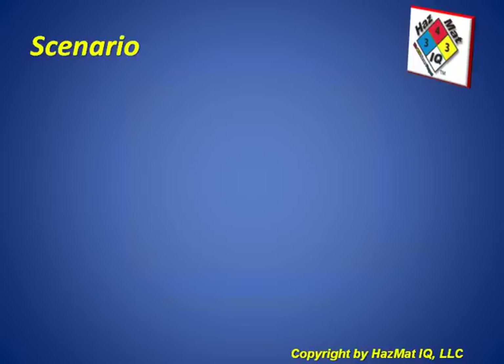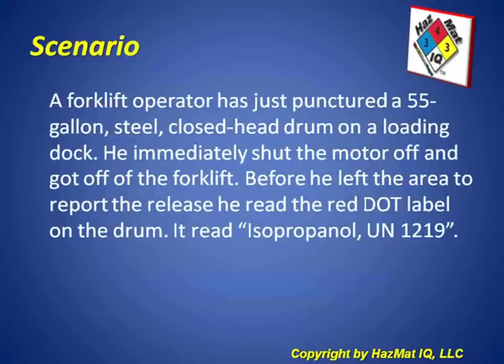Our scenario today is a forklift operator who has just punctured a 55-gallon steel closed-head drum on the loading dock. He immediately shut the motor off and got off the forklift. Before he left the area to report the release, he read the red DOT label on the drum — it read isopropanol, UN 1219.